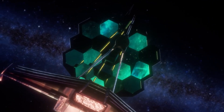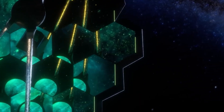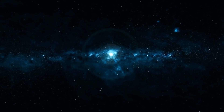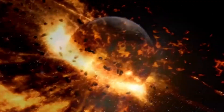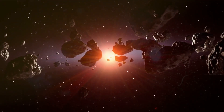The JWST has the ability to see objects up to 13.5 billion light years away, meaning it can observe some of the most distant objects in the universe, including the first galaxies that formed after the Big Bang. The telescope's powerful infrared capabilities also allow it to see through dust clouds that would block the view of other telescopes.